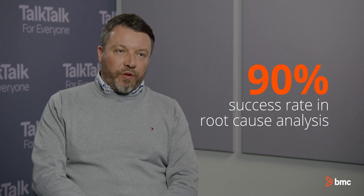The improvement we've seen over the last six months on understanding root cause — we are now at over 90 percent of our problems where we understand what the root cause of those problems are.